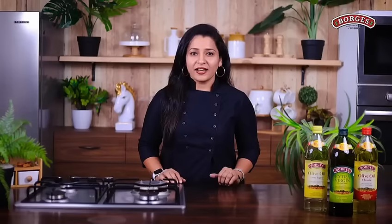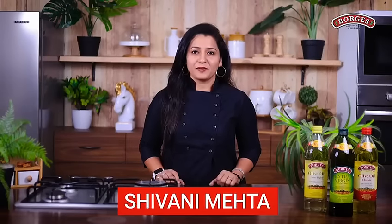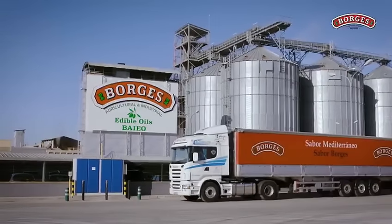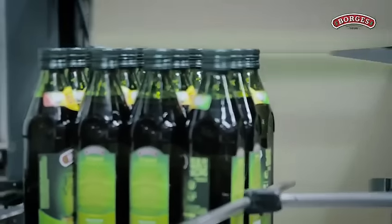Welcome to Boj's Olive Oil Guide. I am Chef Shivani Mehta. Boj's is a world-renowned company, 125 years old, and it makes its own olive oil.